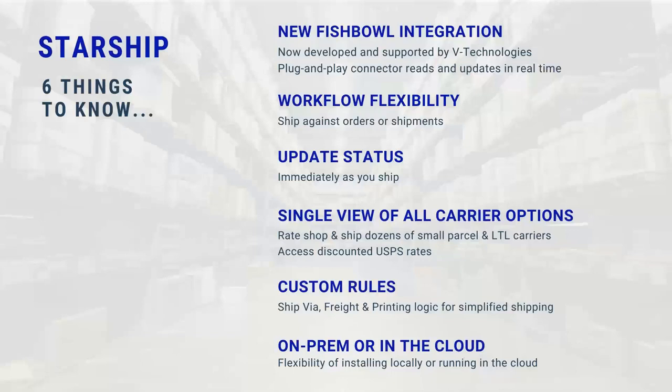We're also going to be able to ship against your shipment document after your pick and pack is completed — that's the workflow we're going to show you today. But we can also process your sales orders as well, so you don't necessarily need to have a shipment document created; we can create one on the back end when we post back into Fishbowl. We're also going to update your status flag in Fishbowl — not only writing back tracking information or freight costs, but marking the order as shipped, so you don't have to click the button inside of Fishbowl to flag it as such.